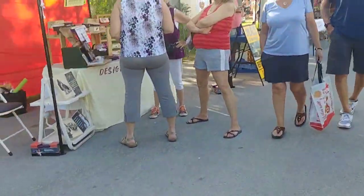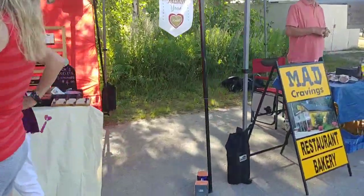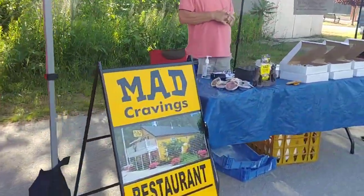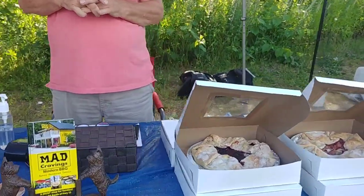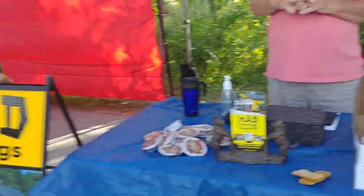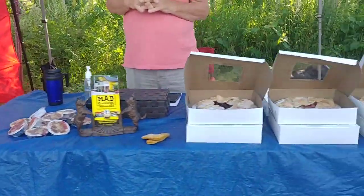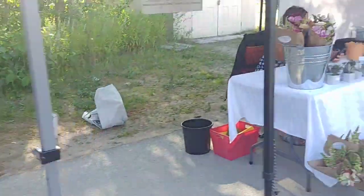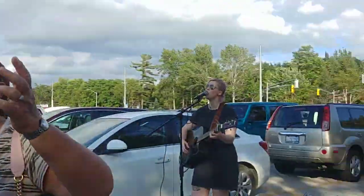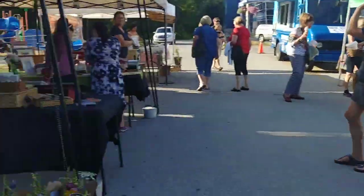Let's keep going and see what else we have here — different designs, and Mad Cravings! I told you, you can't have a market without amazing pies. Mad Cravings has strawberry rhubarb and apple. I hope you guys can hear me over the beautiful music and singers here!